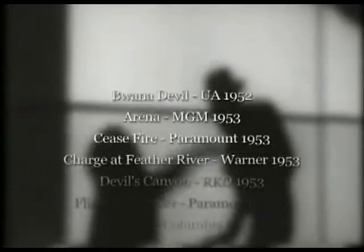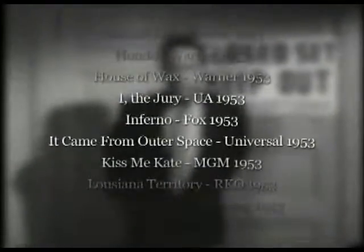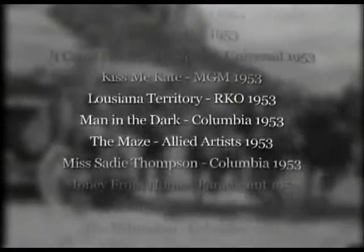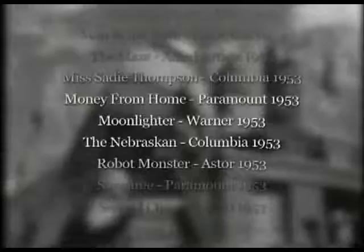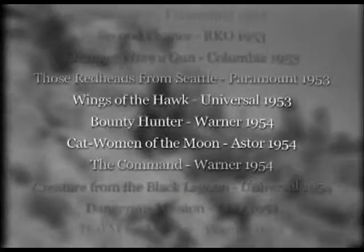But 3D production started slowing down in late 1953. And although various films were released in 1954 and 1955, by late 1953, 3D had more or less run its course. There have been various theories as to why this is.